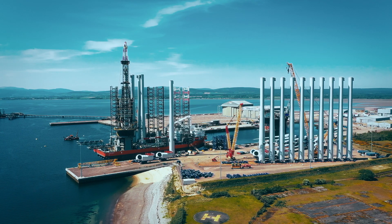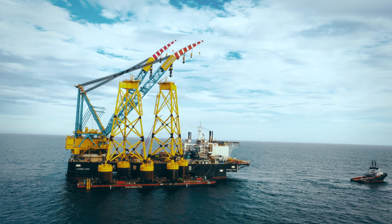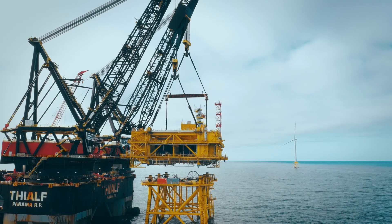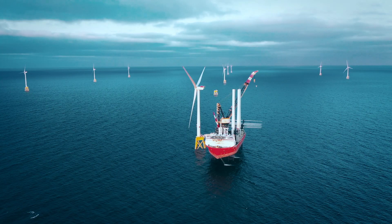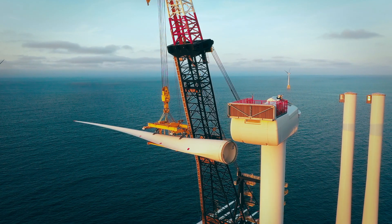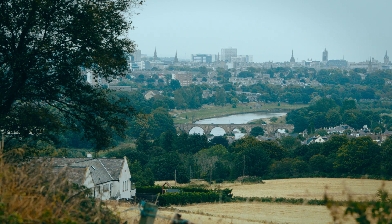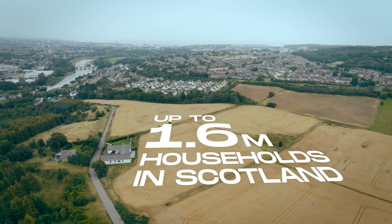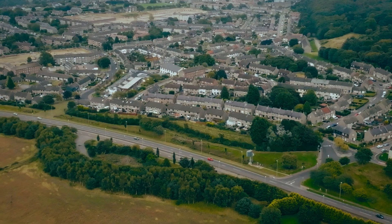Just over three years ago, TotalEnergies invested into the Seagreen project, together with our partners from SSE Renewables. Seagreen is around 27 kilometres off the coast of Scotland. It's now Scotland's largest offshore wind farm with a total of 114 turbines. As of this year, Seagreen is fully operational and can supply up to 1.6 million households in Scotland with green electricity — that's around two-thirds of all households in Scotland.